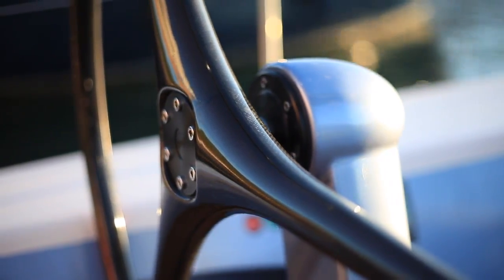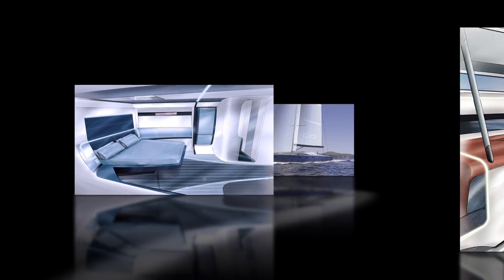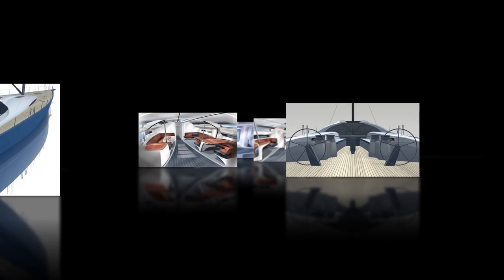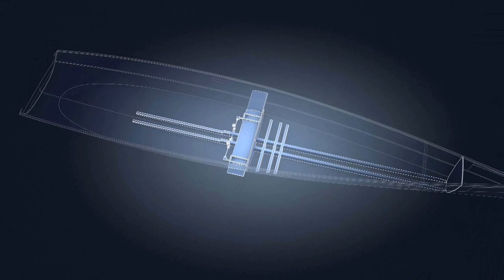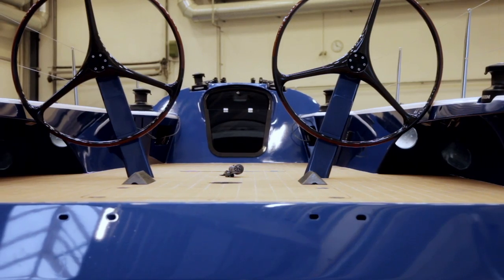We like to think about what we do as beauty in the extreme. The Infinity 100S brings together everything we said Infinity should be — the best of the best — by using Dynamic Stability Systems as our core DNA in the design. I think we've got a great team; it's a terrific team.